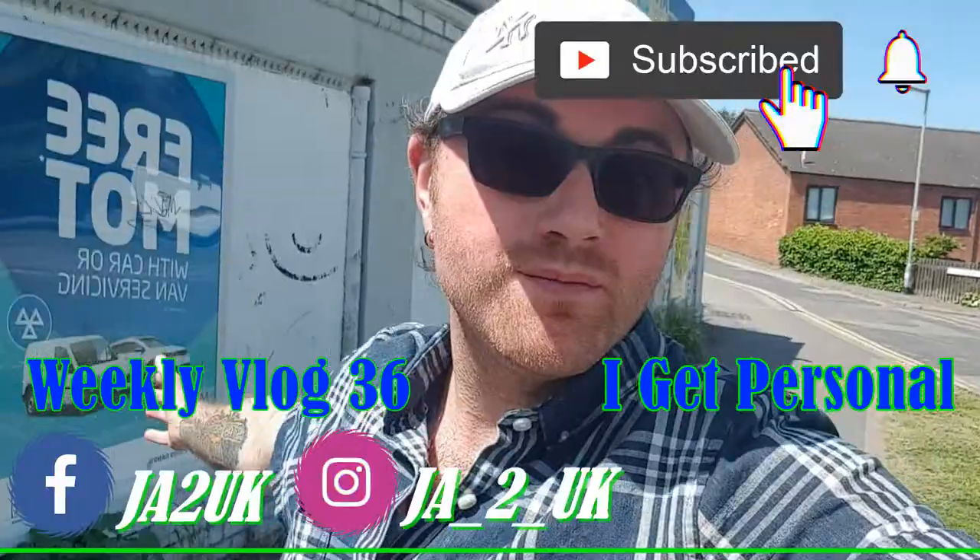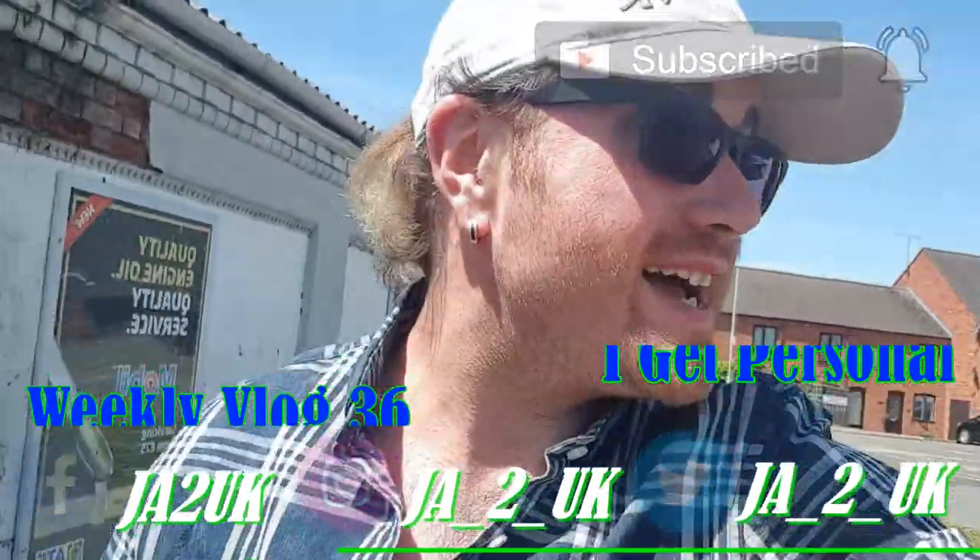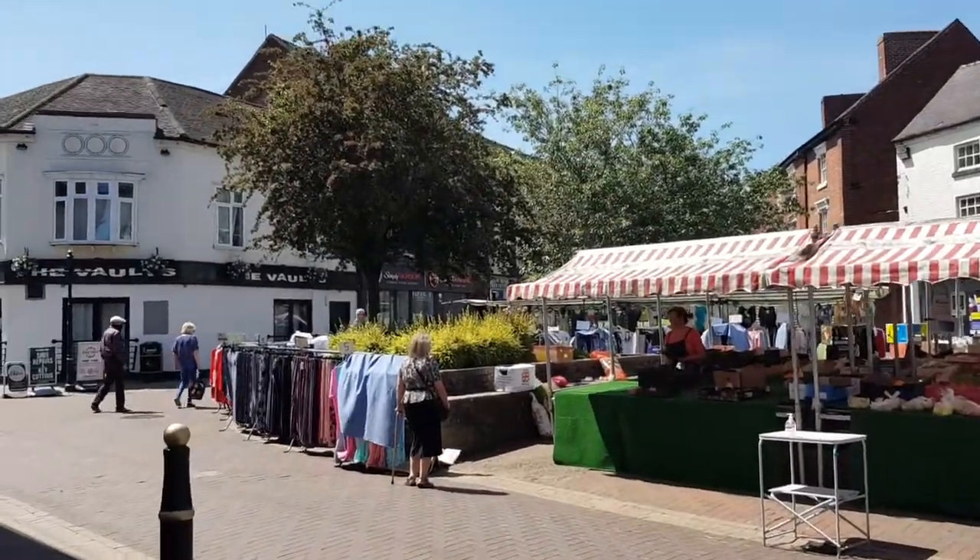Hey guys, welcome to the video, I hope you're feeling awesome. It is such a great day for weather and I'm so excited — I am on a hunt for a very colorful top. When I say colorful, it needs to have literally all the colors of the rainbow in it. The reason is that a Monday coming up very soon we are doing a Pride Day at work and I want to look as colorful as I possibly can.